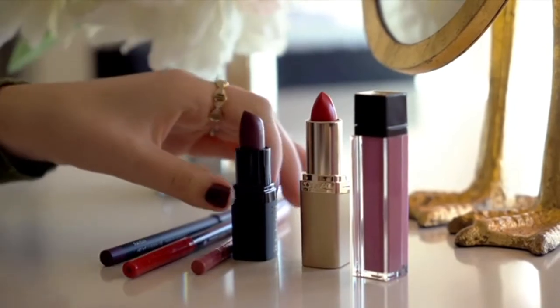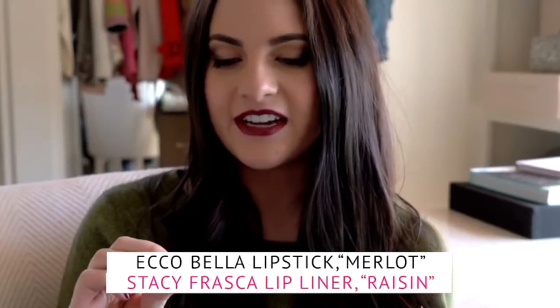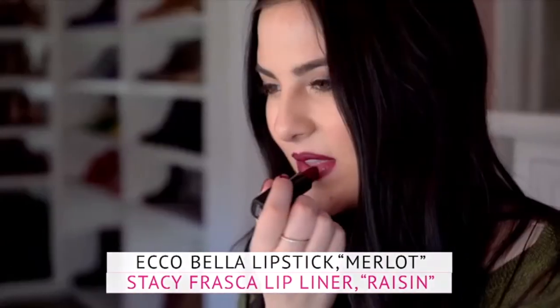Burgundy is one of my favorite colors to wear for fall, especially in a lipstick. I'm wearing Echo Bella in Merlot, and then my liner is Raisin by Stacey Fresca. I love this lip combo because it's bold and sophisticated, and it makes for the perfect statement lip.